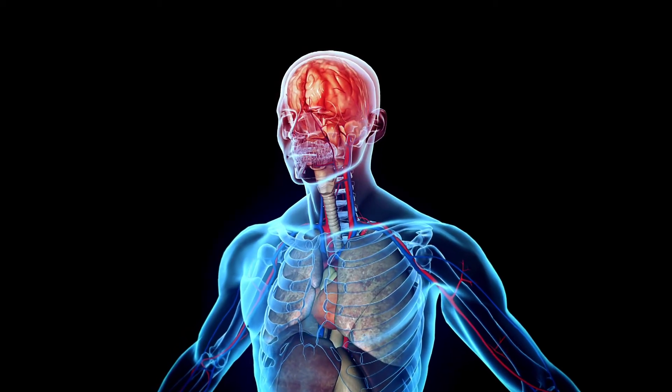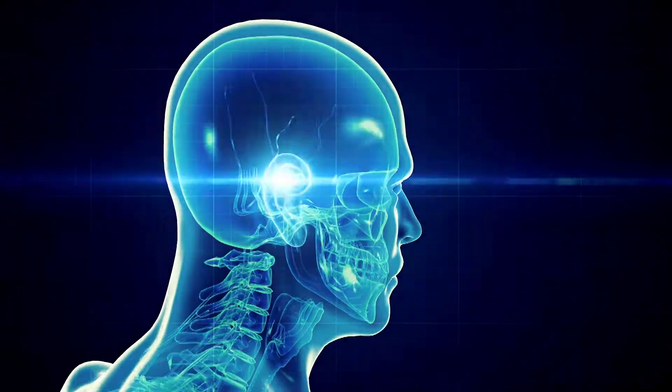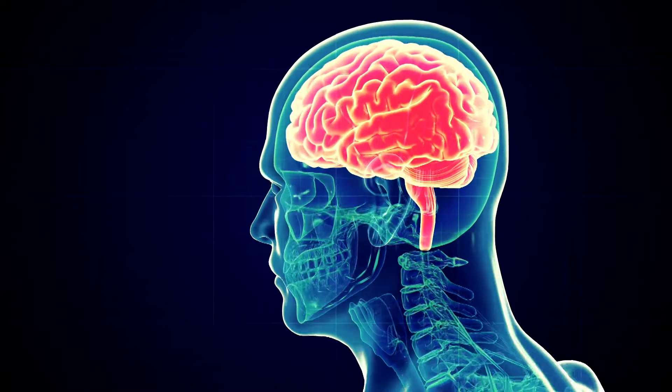A diagnosis of brain aneurysm is frightening and serious, but knowing the facts about available treatments can help you make an informed decision about your care.